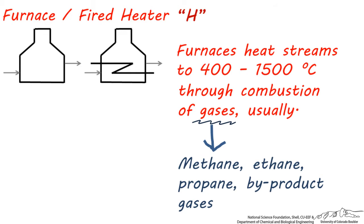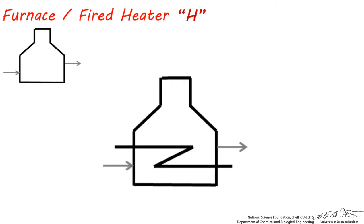This is a very expensive piece of equipment, and it's usually only used when streams need to be heated to extremely high temperatures. The hottest furnace I've ever seen was heating up an ethane stream to 1200 degrees centigrade to eventually make plastic. These high temperatures mean that the inside of furnaces are usually lined with large ceramic bricks, which is one of the best ways to keep the heat from escaping.